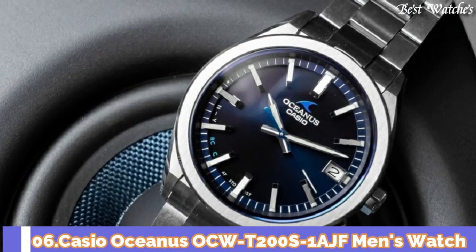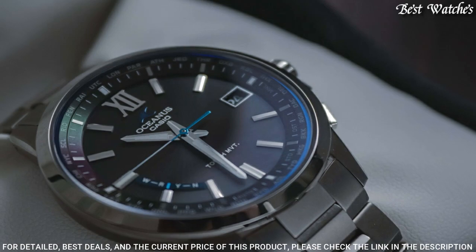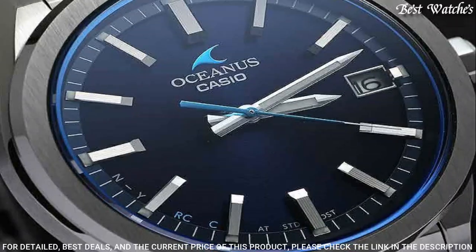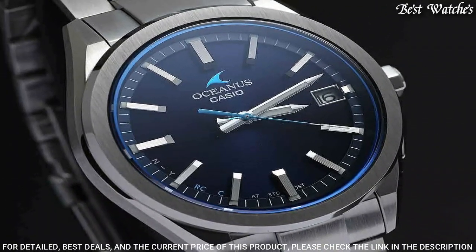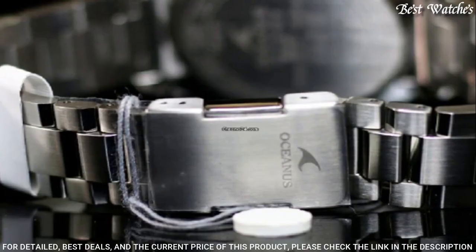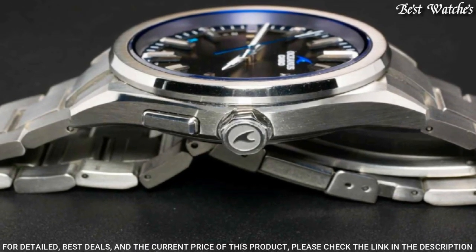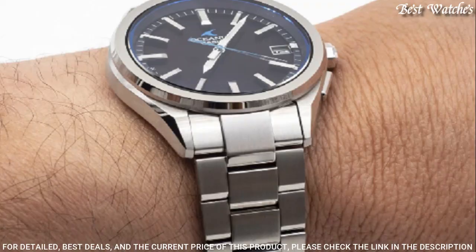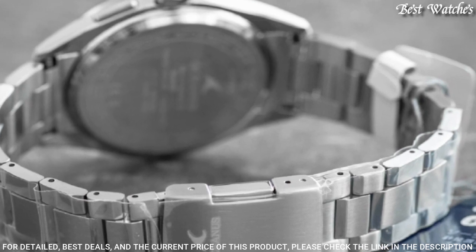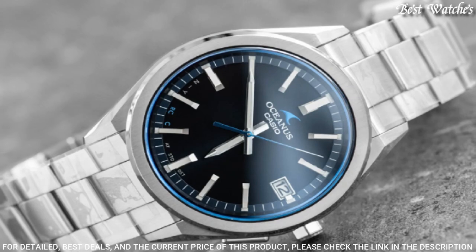Number 6: Casio Oceanus OCW-T200S-1AJF Men's Watch. Japanese Solar Quartz Movement in 5.596 caliber. Stainless steel hard coating case of round shape. Case dimensions are 41.4 mm in diameter and 10.7 mm in thickness. Display type: analog. Sapphire anti-reflection coating glass. 100-meter water resistance. Features: glowing hands, glowing markers, date, radio-controlled, Bluetooth, perpetual calendar.